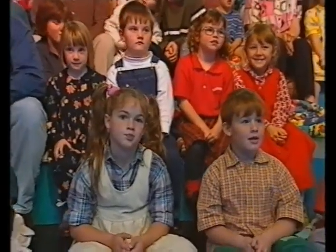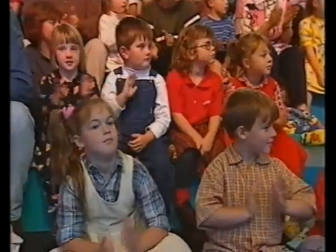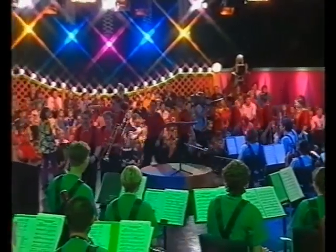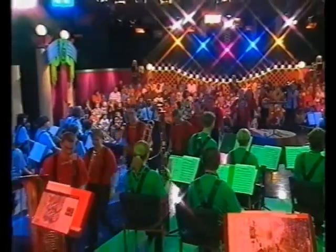Did you know that instrument? It's the trombone. And the trombone is a member of the brass section, and here they come. Wow, look at all those shiny instruments. We've got trumpets, trombones, French horns, and a big huge tuba — all making up the brass section, which are more instruments that you blow into. We're going to find out what the brass section sounds like when they play together. Here goes.